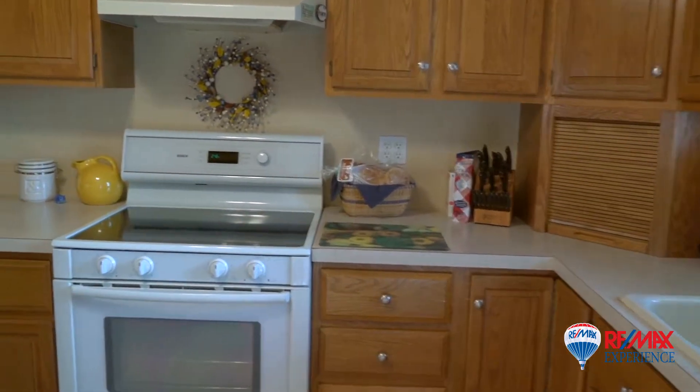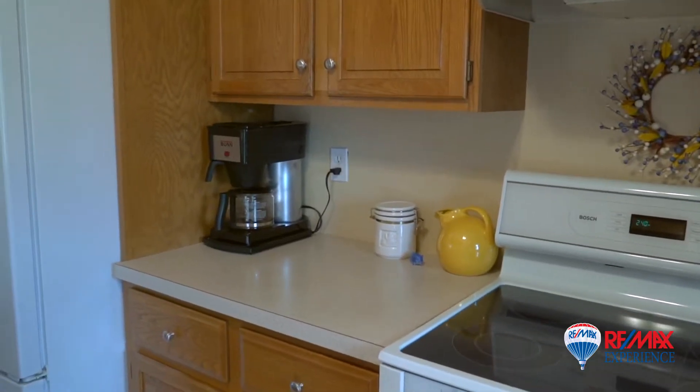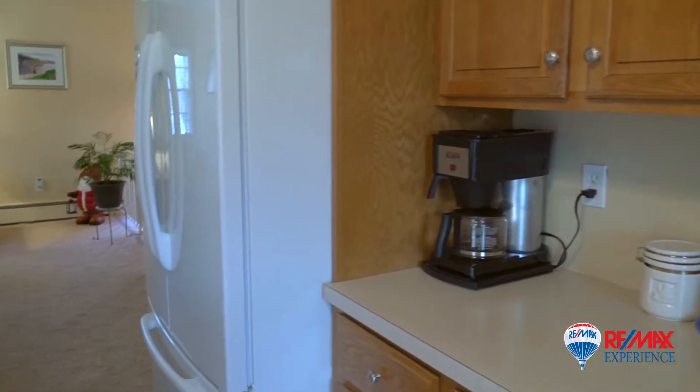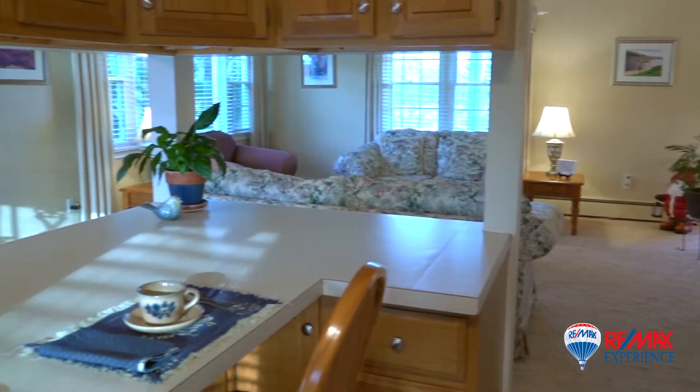Your dining room leads to a well-laid out kitchen with plenty of cabinet space, updated appliances, and a breakfast bar that can comfortably fit two adults.